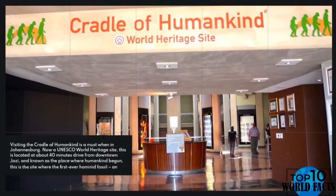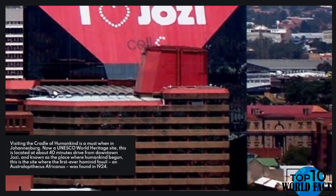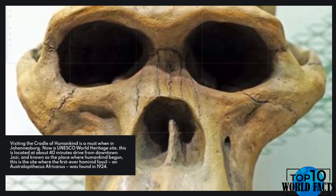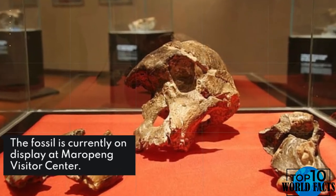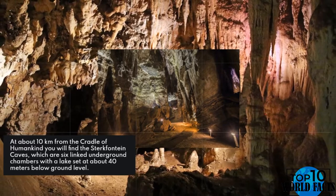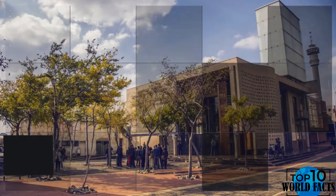Number 8: Go to the Cradle of Humankind. Visiting the Cradle of Humankind is a must when in Johannesburg. Now a UNESCO World Heritage Site, it is located about 40 minutes' drive from downtown Joburg and is known as the place where humankind began. This is the site where the first ever hominid fossil, an Australopithecus africanus, was found in 1924. The fossil is currently on display at the Maropeng Visitor Centre. About 10 kilometers away, you will find the Sterkfontein Caves — six linked underground chambers with a lake set about 40 meters below ground level.